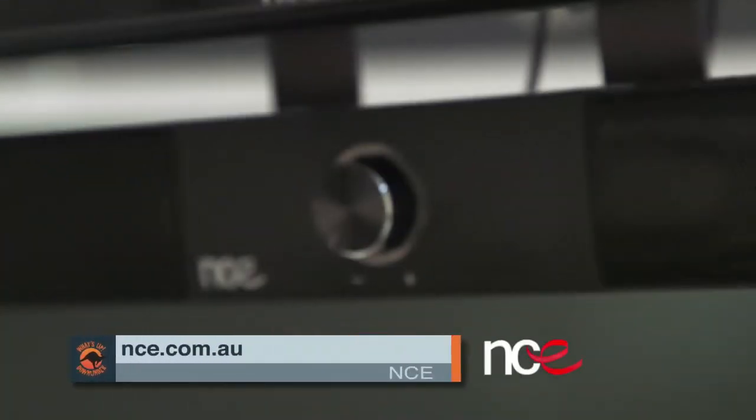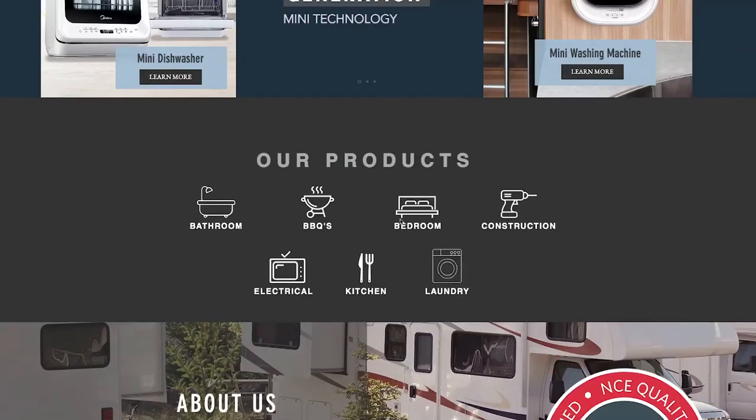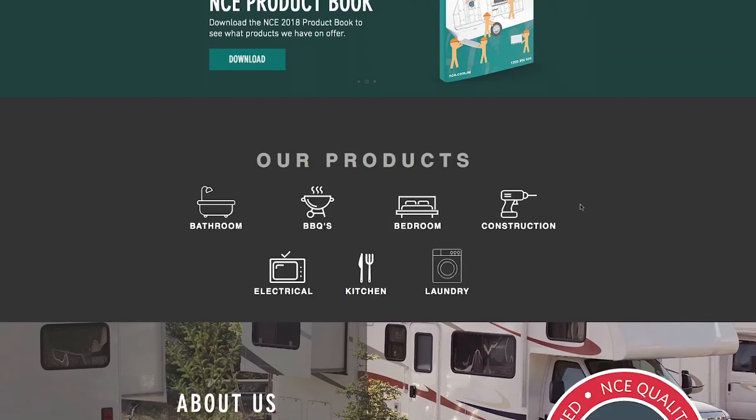The crew at NCE, your RV specialists, are committed to bringing you the best electronic appliances for your caravan. So what are you waiting for? Just head to nce.com.au to view this soundbar, as well as the full range of NCE products to make your caravan your own.